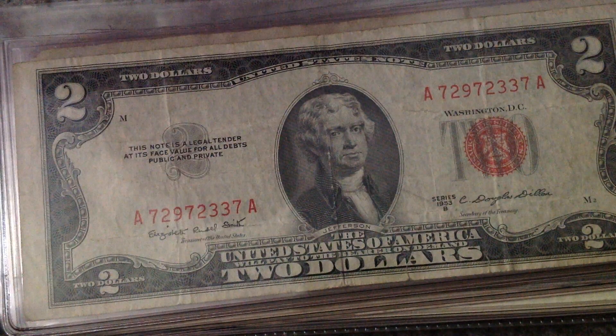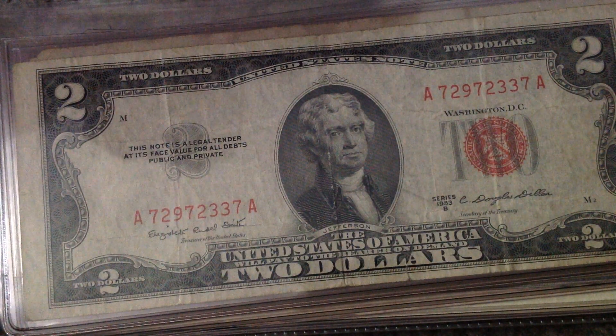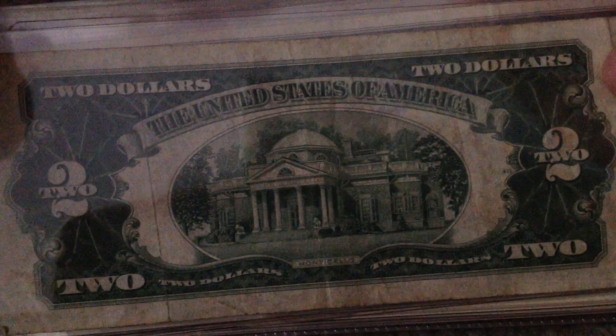1950 Series A. This one's in kind of not that great of shape, unfortunately, as you guys can see. A little bit of a tear and a little bit of a stain, you could say. Still a nice note, anyway.